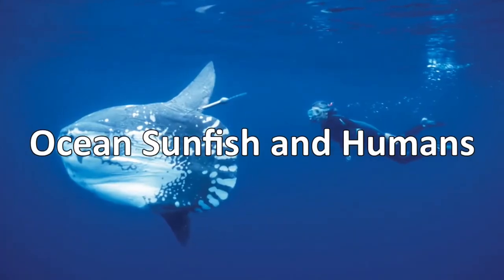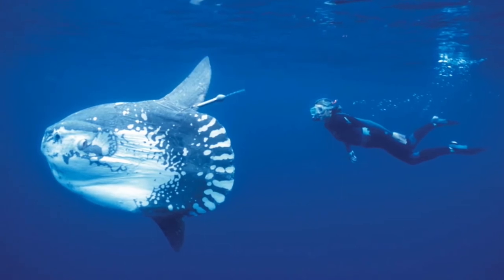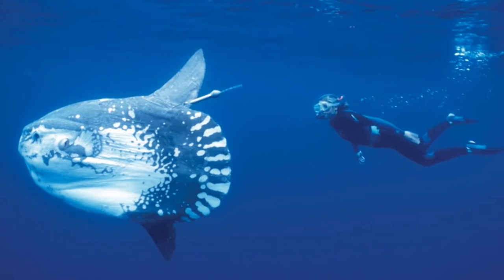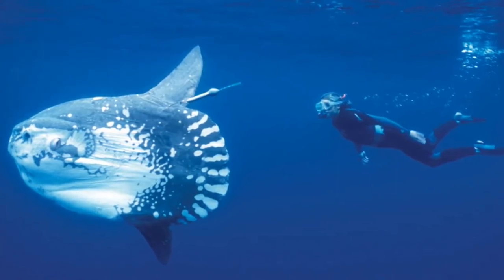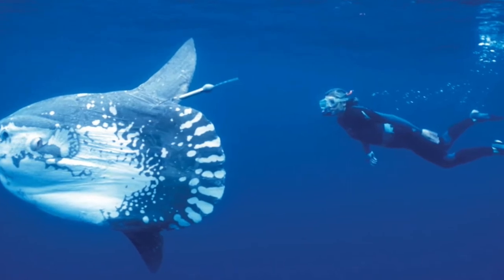Despite their enormous size, ocean sunfish are harmless to humans. They move slowly and are likely more frightened of us than we are of them. Because they are not considered a good food fish in most places, their biggest threats are likely being hit by boats and being caught as bycatch in fishing gear.